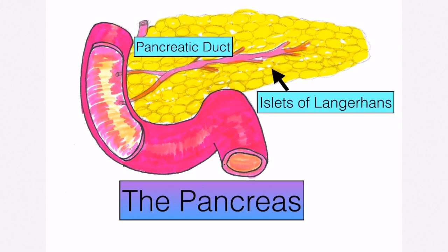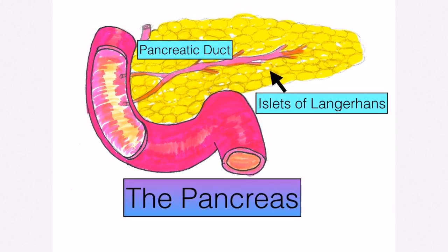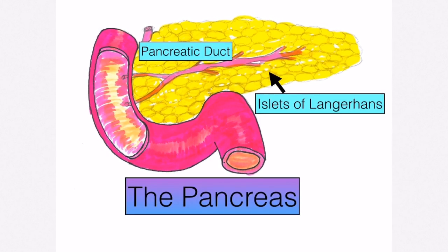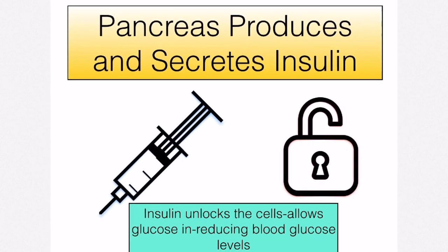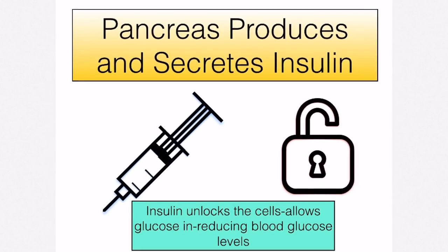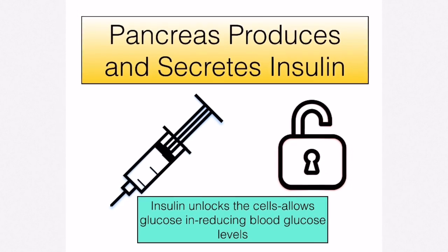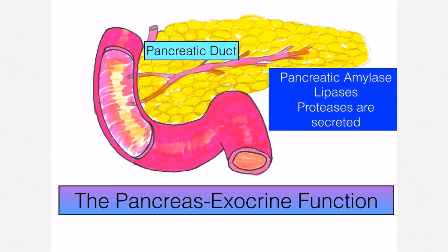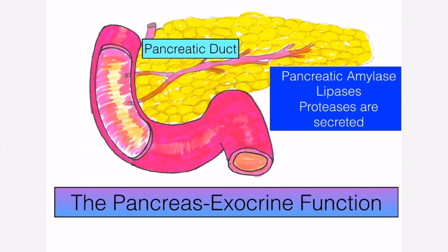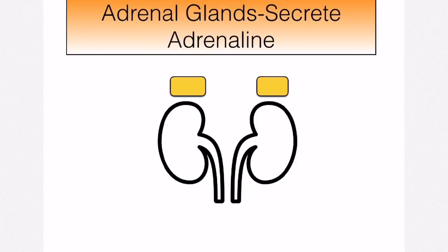The pancreas has both exocrine and endocrine functions. For its endocrine function, cells known as the islets of Langerhans produce insulin. Insulin travels in the blood to all your cells, where it basically unlocks them and allows glucose to enter, reducing blood glucose levels. The pancreas also has an exocrine function, making digestive enzymes — amylases, lipases, and proteases — and secreting them into the pancreatic duct.